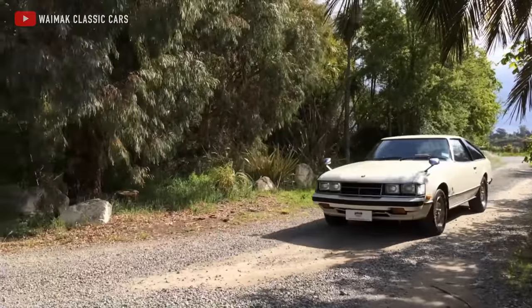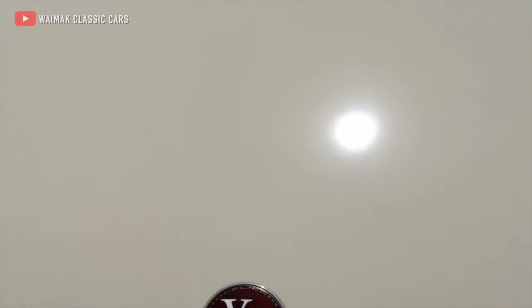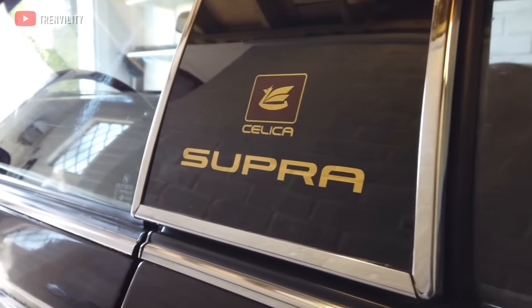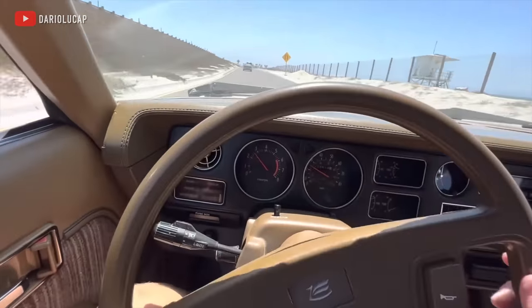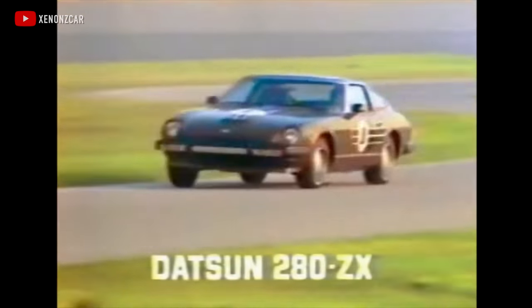It did so well in the Japanese market in 1979 that they decided it was time to bring it to the United States. But "Celica Double X" didn't quite roll off the tongue in America, so Toyota came up with a new name for the West — the Celica Supra. And thus the Toyota Supra was born, now making only 116 horsepower thanks to US emissions regulations, but still more than enough to compete with the much more expensive Nissan 280ZX.